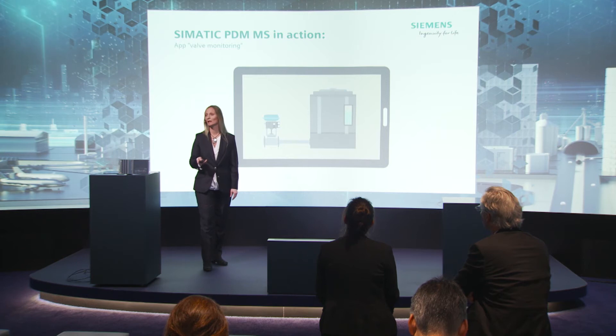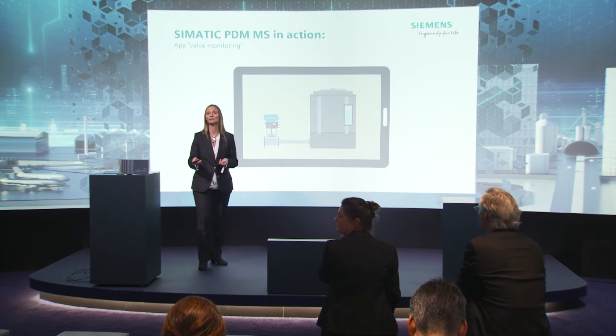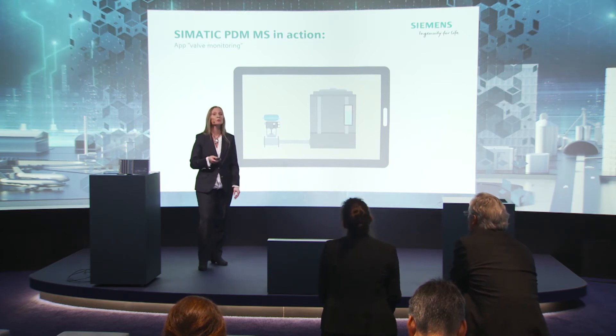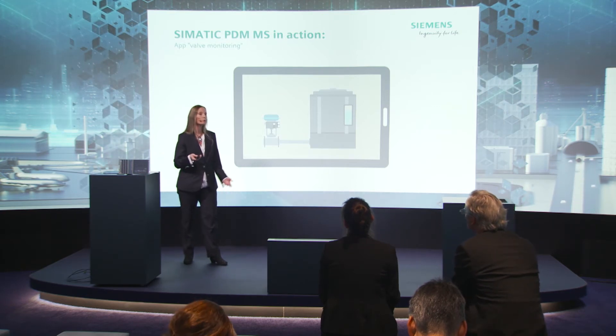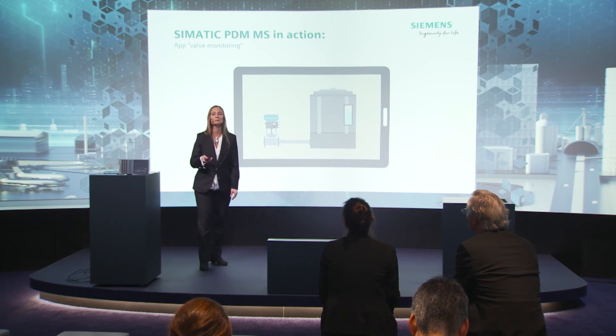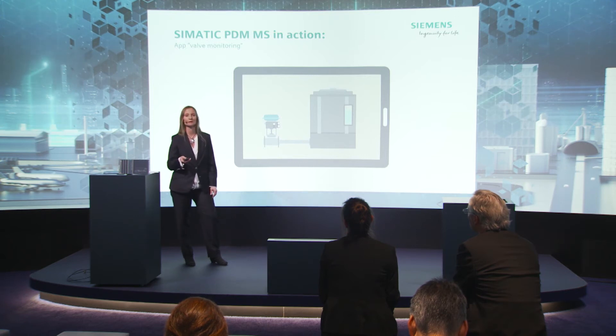How does it work, and what does this bring to maintenance planners, asset managers or plant technicians? I would like to show you on the basis of a real application currently being developed by Siemens. PDM is used here for valve monitoring. PDM-MS collects all the data of the field devices — in this case positioners for pneumatic valves — and this data can then be further processed.